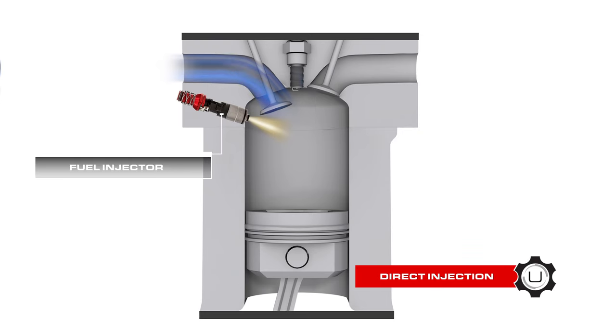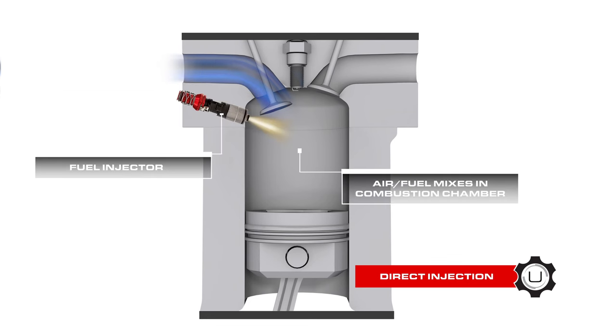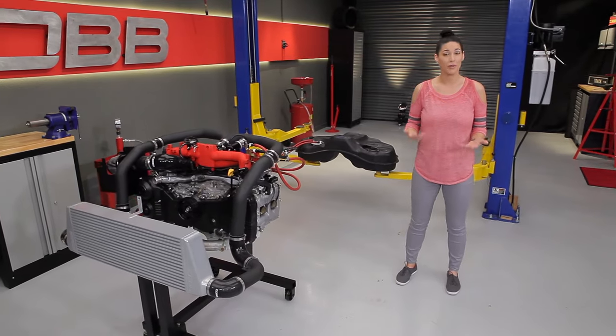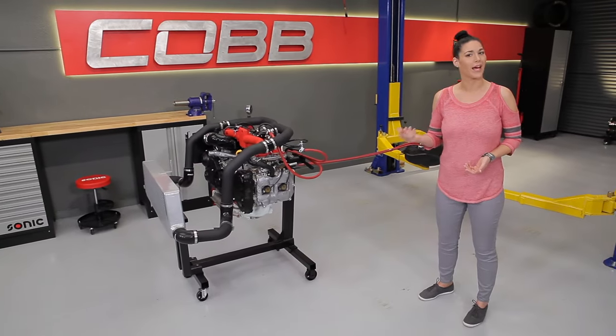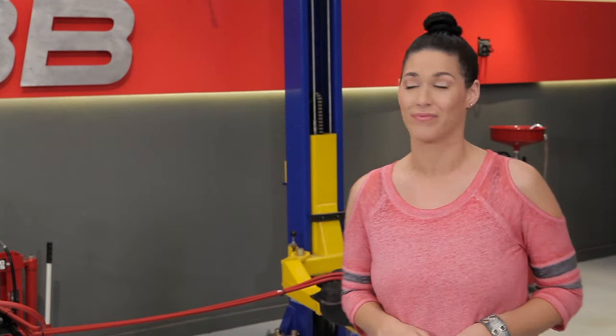Recently, direct injection or DI systems have become more widely used. Where port injection injects fuel before the combustion chamber, direct injection, as the name implies, involves injecting fuel directly into the combustion chamber. Direct injection allows for extremely precise timing of fuel delivery with greater atomization and evaporation of fuel. With greater control and cooling from the extra evaporation, you can create more power, all while being more fuel efficient and reducing emissions. While DI is the new hotness and port injection is less common on new cars, performance enthusiasts still love port injection because there are proven upgraded injector and pump options.